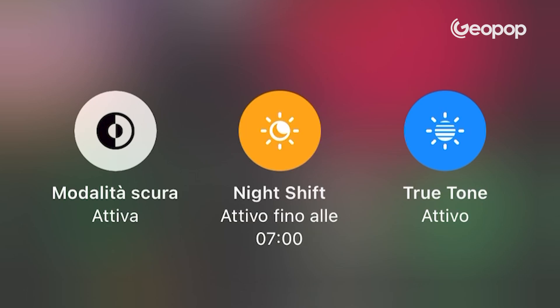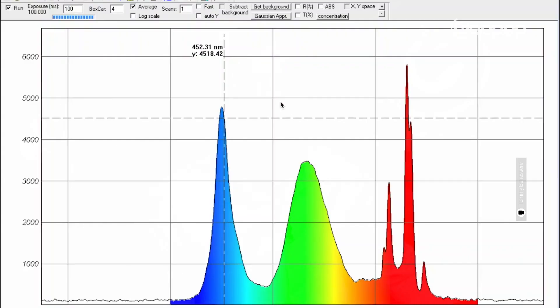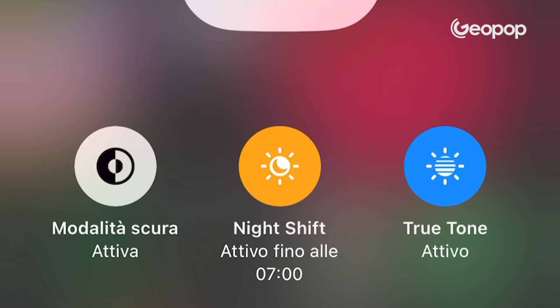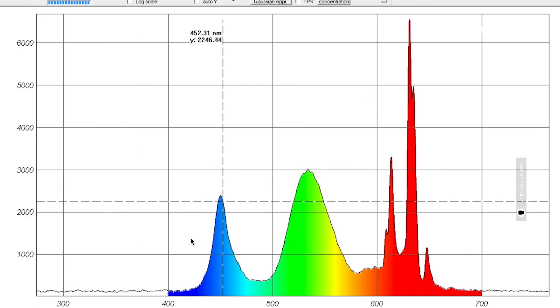So the question might be: do those blue light filters on smartphones — like night mode, eye protection, or night shift features — actually work effectively? To answer this, we'll refer to the experiment conducted by Tommy Serafini. What you're looking at is the spectrum of light emitted by an iPhone. There are three bands: the blue light one, the green light one, and the red light one. If we turn on night shift, the blue light filter, you can clearly see that the blue light band significantly decreases while the red light band increases.